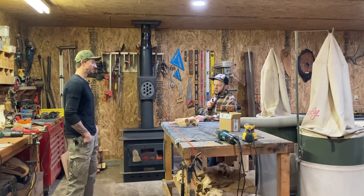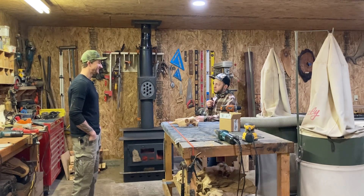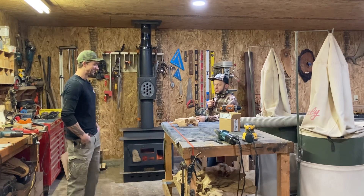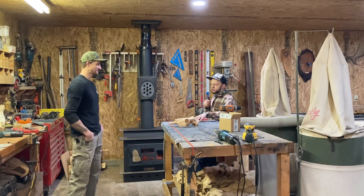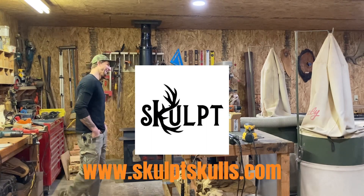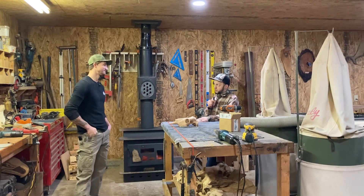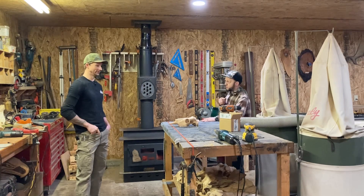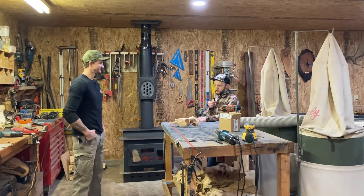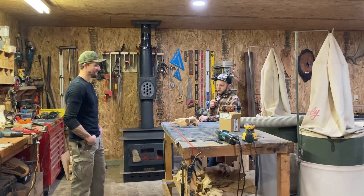It was the perfect venue for what you do — right next to the Head and Horn, which worked out great. I can't believe people didn't think of it sooner. The machine process isn't new, you're just using it for this. And there's clearly a demand for it, especially with the way people are shed hunting these days. You find some sheds, hook up with Sculpt Skulls, and you can turn those into beautiful art for your man cave — or even make a skull lamp or something like that.